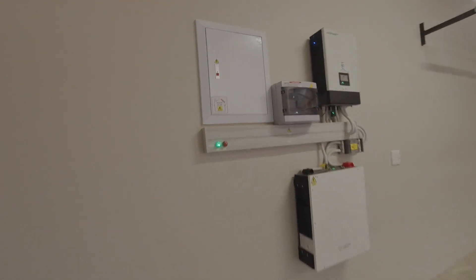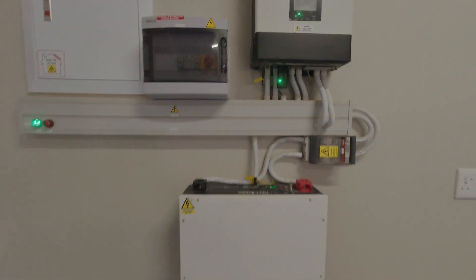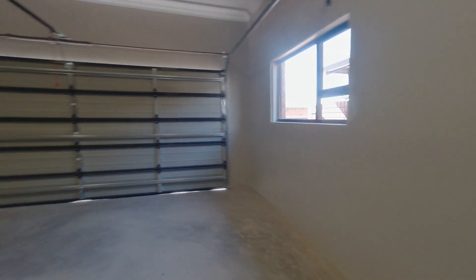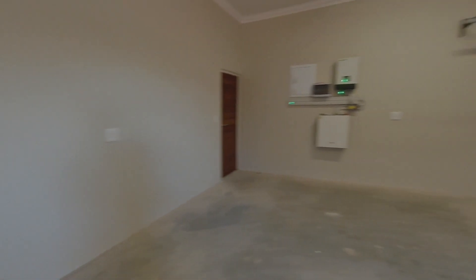In your double garage you will find all the utilities for your backup solar UPS and your solar geyser. The garage is also nice and spacious, automated, and has windows that allow for natural lighting. There's enough space for a nice big bakkie.